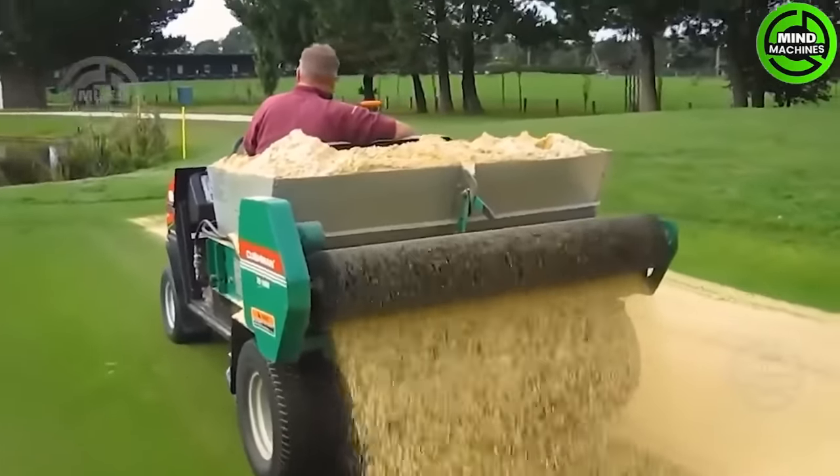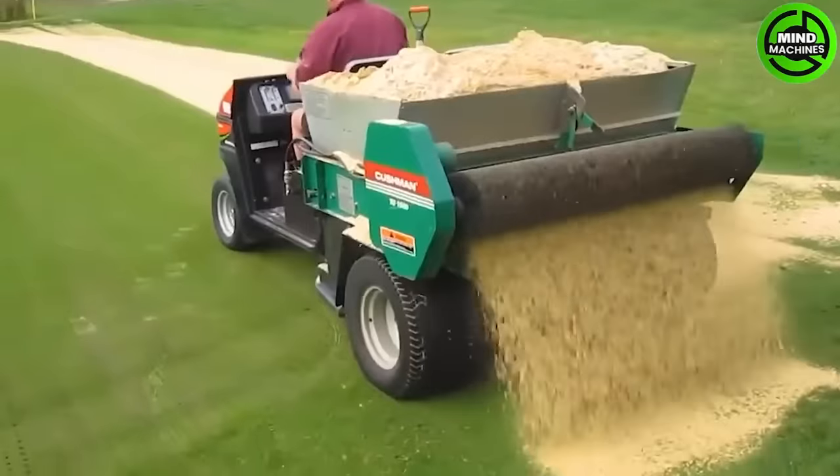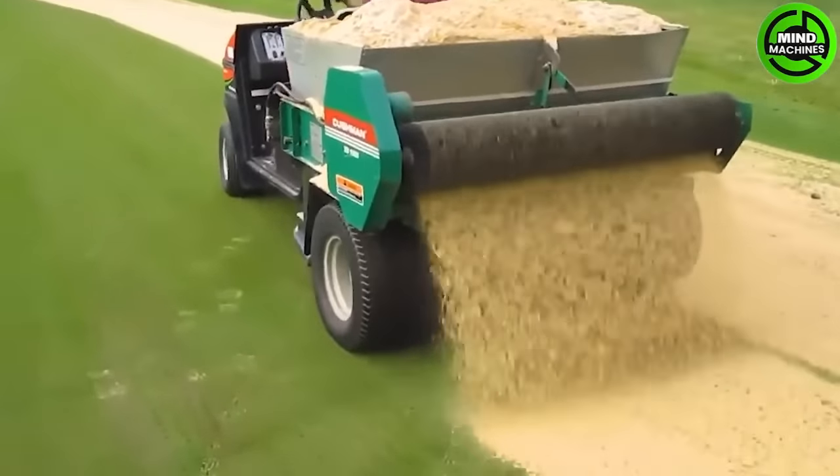Using this amazing top dressing lawn machine eliminates the need for strenuous manual work by evenly spreading soil and compost over the entire lawn.